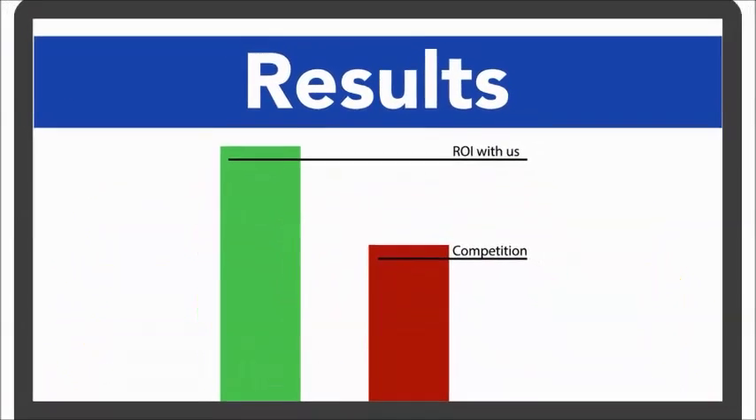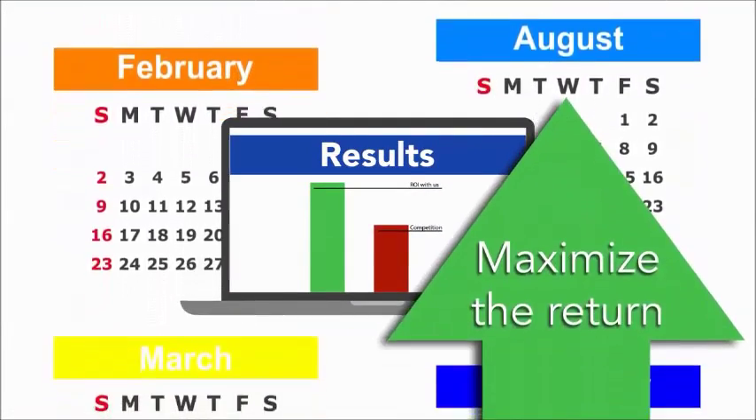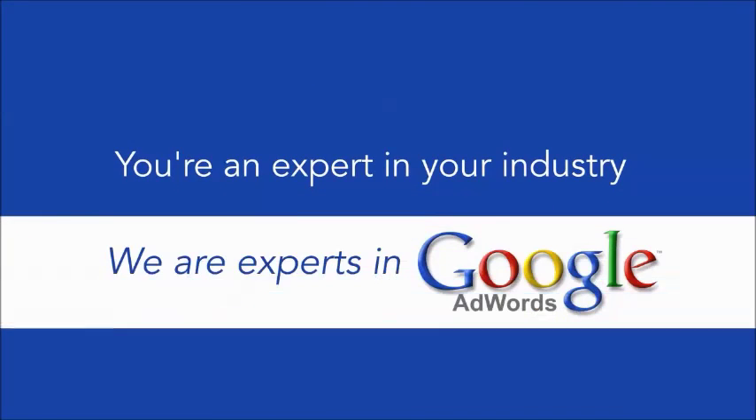Because we get results, we are trusted every month by many clients to invest their money and maximize the return on their Google Ad spend. You're an expert in your industry and we are experts in Google AdWords.